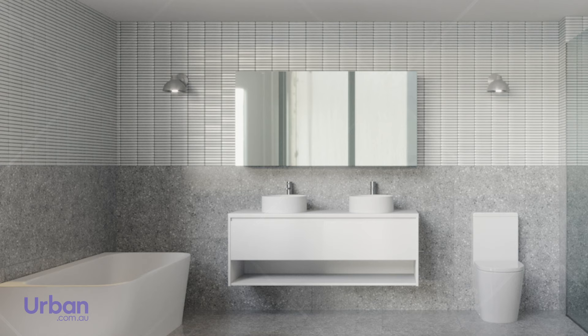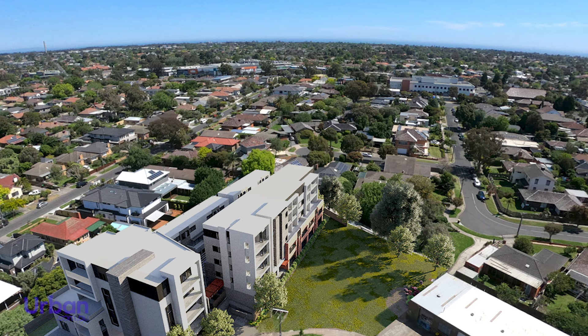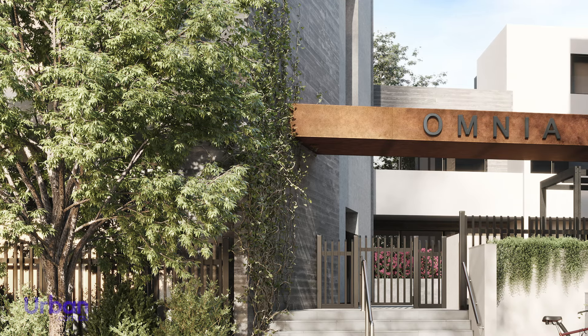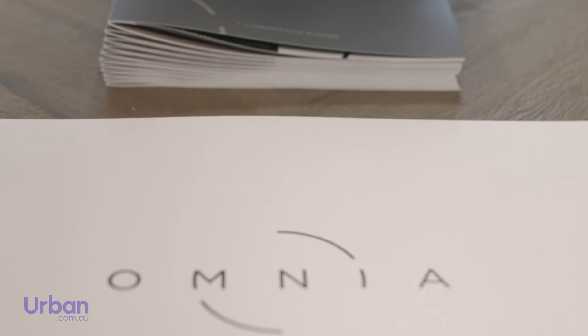Adding to the growing number of green spaces within the area, Omnia's park frontage lays the foundation for its environmental consciousness, featuring energy efficient design together with appealing gardens created by Wall Brick Landscape Architecture.